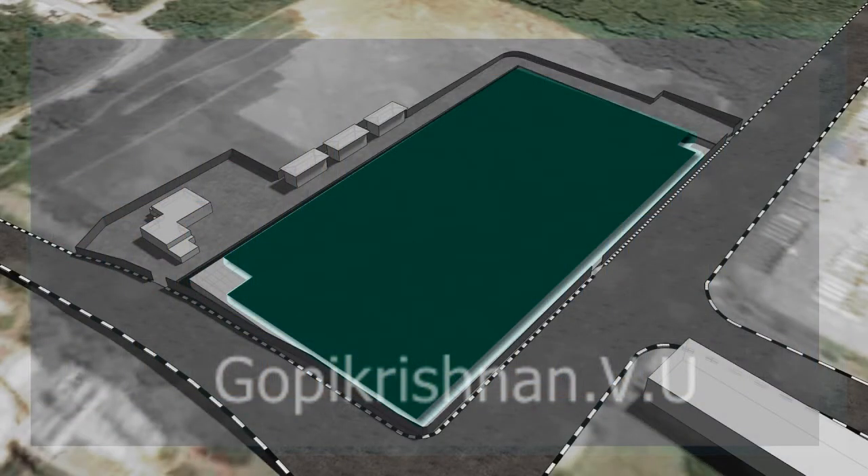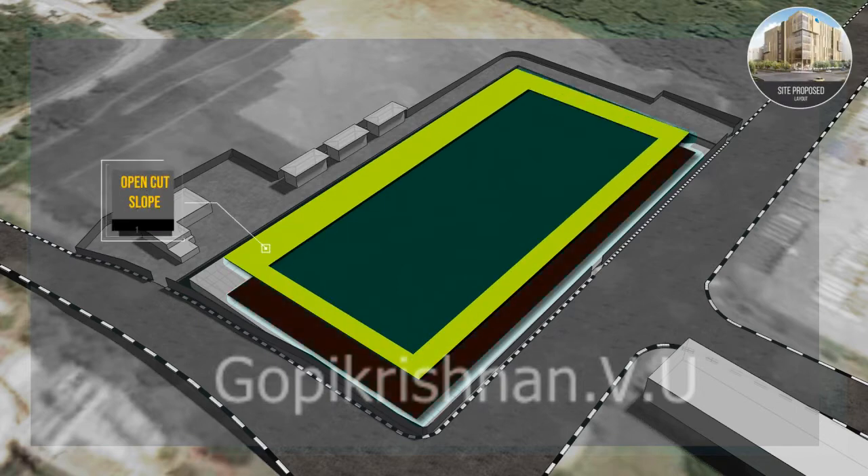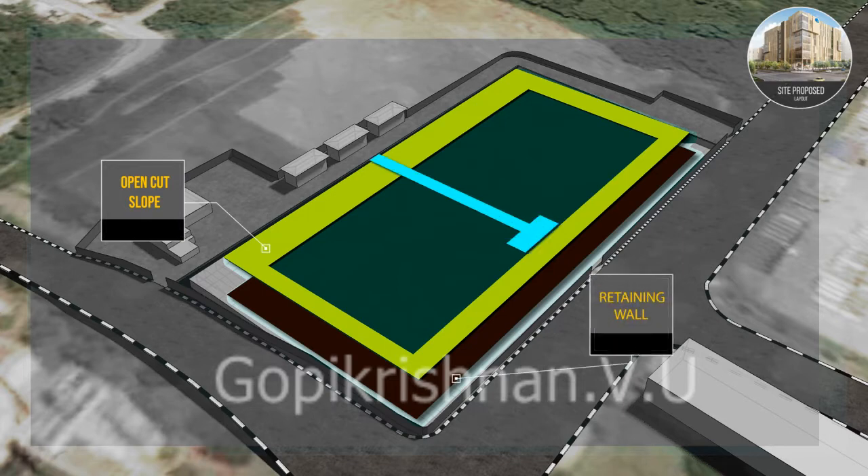Construction activities will be carried out on a zone basis, namely Zone 1 and Zone 2, based on the bottom-up method of construction sequence.